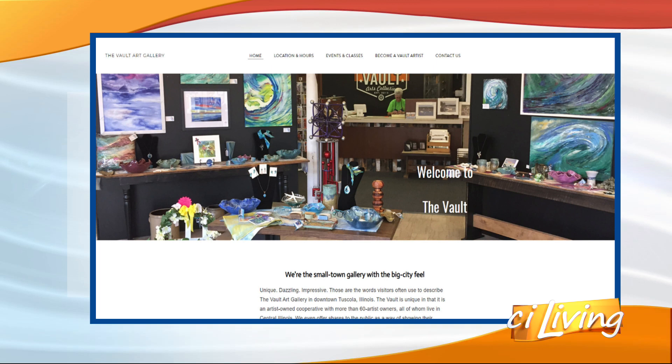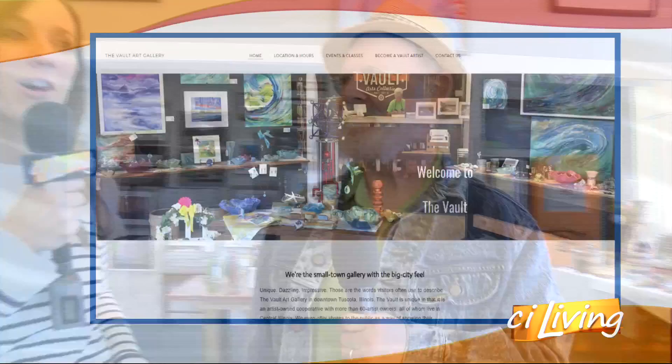There is always something fun and unique happening here in Tuscola. Kirby, thanks for having us out here. Let's remind everybody where you're located here in town. We're at 100 North Main Street in downtown Tuscola. And if you need that address or want to learn anything else about what you've seen here today at the Vault Art Gallery, we'll connect you after today's show at CILiving.tv.